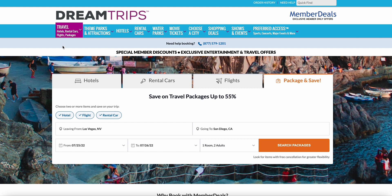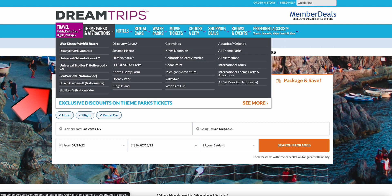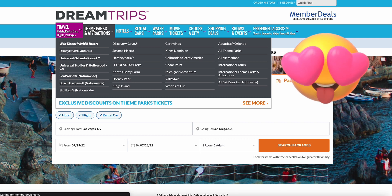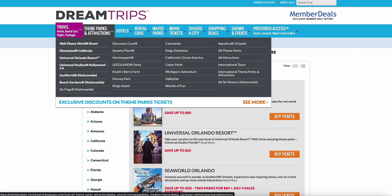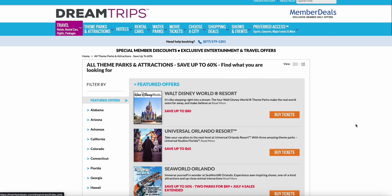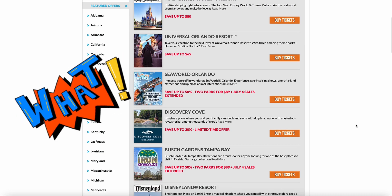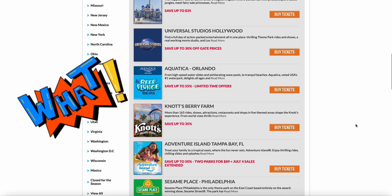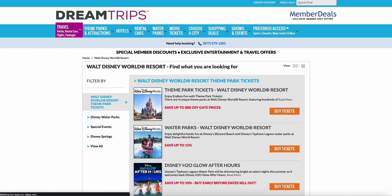This is how you can actually save on a full package versus doing it one by one. But we're not done — what else makes Dream Trips even better? You've got the package and the flights, but what about theme parks and attractions? You don't see that on other booking portals. Right here you can save at Walt Disney, SeaWorld, Universal Studios — I can filter by state or by attraction type.